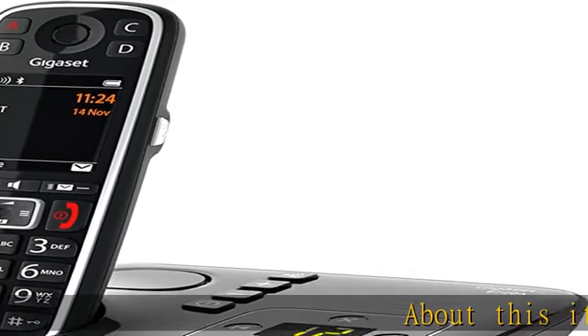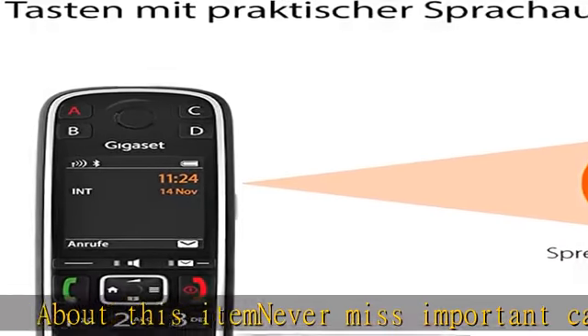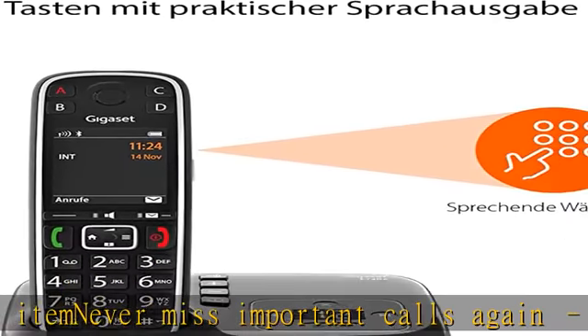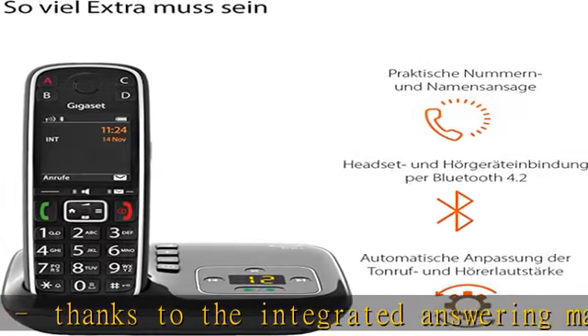About this item: Never miss important calls again thanks to the integrated answering machine — you can immediately call back missed callers. The listening function via the handset is particularly practical. Large button phone with many functions: large talking and illuminated dial.